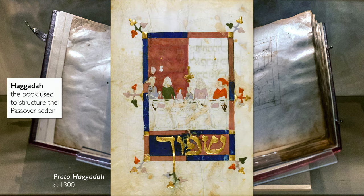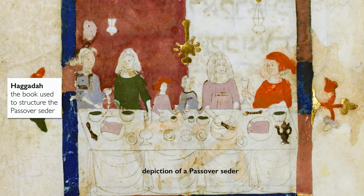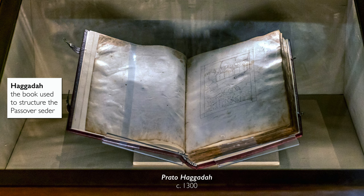This is a Haggadah which is used on the Jewish holiday of Passover. Every year, Jews around the world commemorate the ancient Israelites' exodus from Egypt, their journey from slavery to freedom, at a ritual meal called a Seder. And at that meal, this book is used to guide the family through the story and through the blessings.